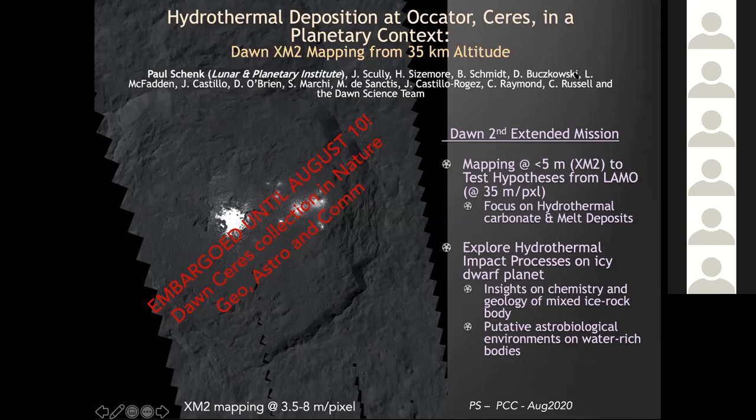Those kinds of thermal and impact melt deposits are important not only for understanding the chemistry and geology of this peculiar dwarf body, but also for understanding putative environments and water on Earth.